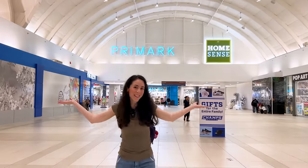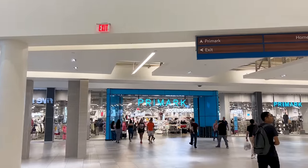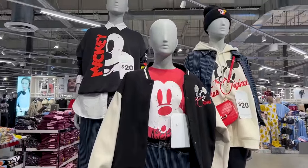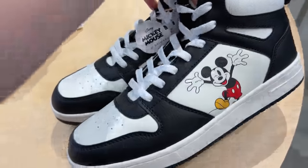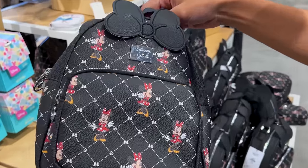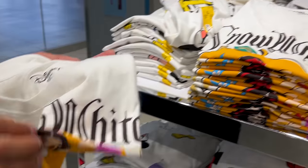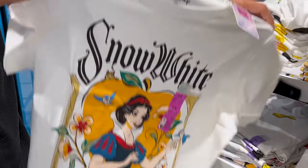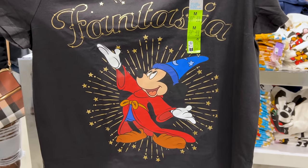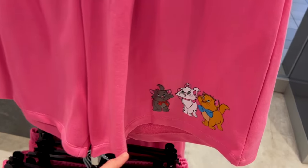We have made it to Primark! I'm very interested in seeing their Disney-related items, especially since a Primark is opening very soon in Orlando. I can already spot the Mickeys — they have Mickey Mouse shoes, how cute, and they're $22. Mini backpack $21, so many Stitch bags. T-shirts are $8 — Snow White, Fantasia — the fabric feels very nice and soft, 100% cotton. The Aristocats is $12.